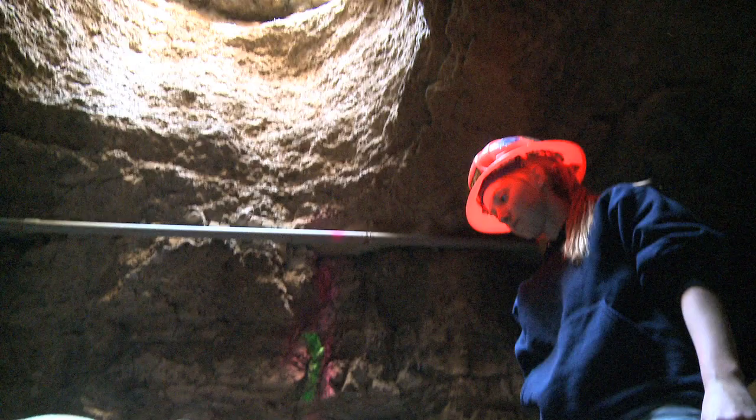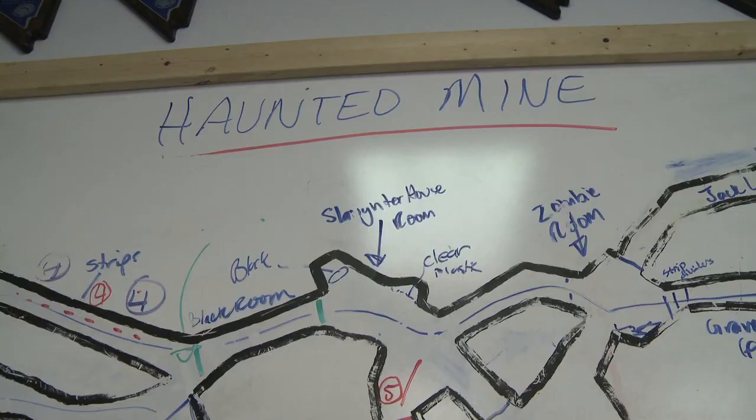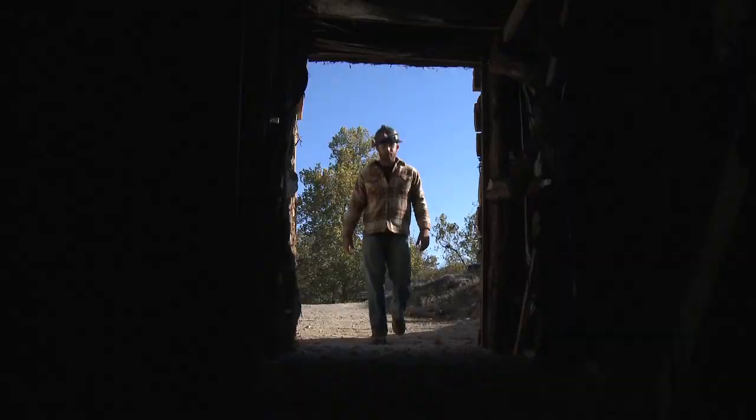The experimental mine classroom at Missouri University of Science and Technology was transformed into a haunted mine while hosting Halloween visitors of all ages looking for dark and scary places.